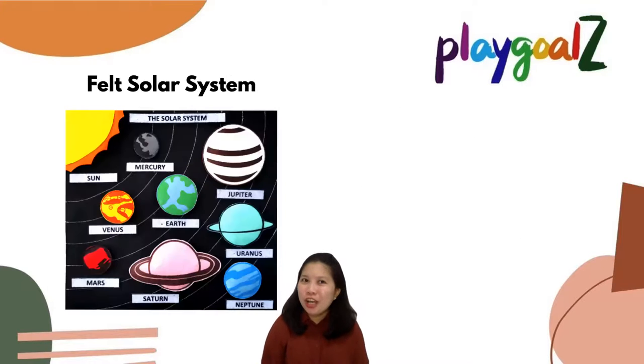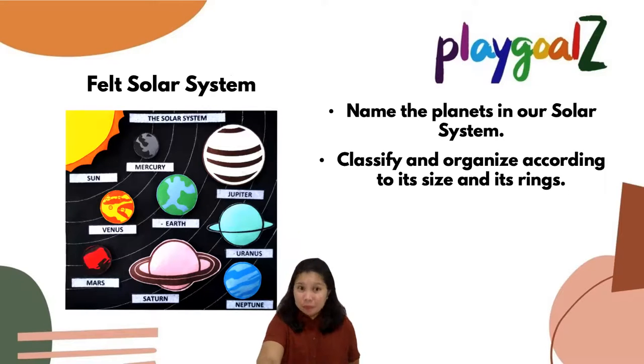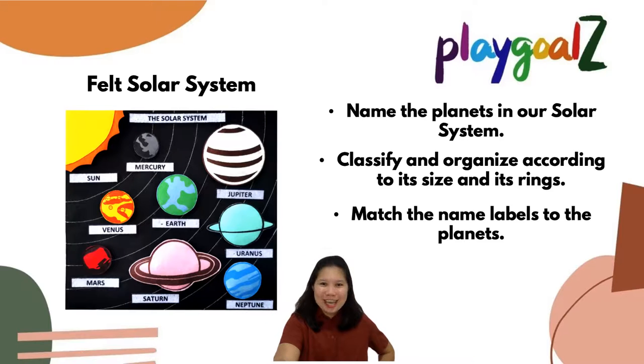Let's move on to our felt solar system. This is for science. Children can learn about the different planets: Mercury, Venus, Earth, Mars, Jupiter, Saturn, Uranus, and Neptune. These planets can be classified and organized according to size or other attributes — putting big planets here, small planets there. You can also test them by matching name labels to the planets. This toy is also detachable — it's a Velcro type.